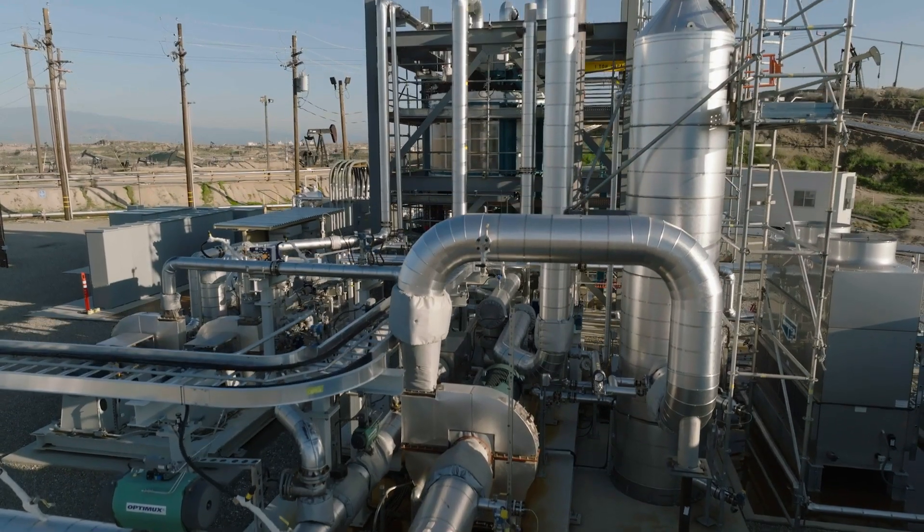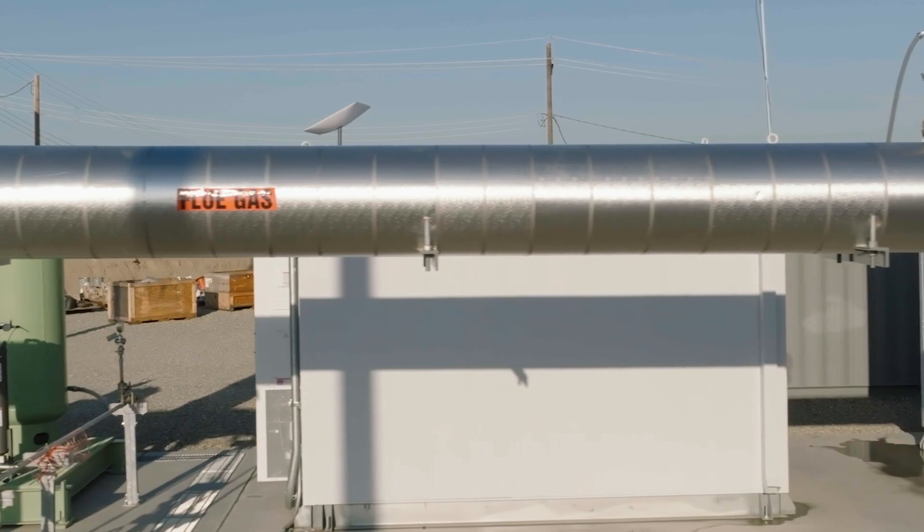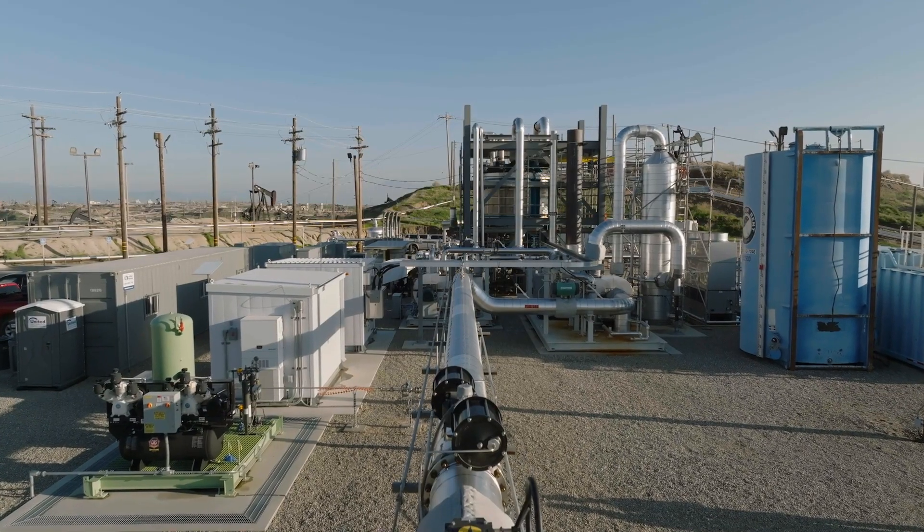Working with early adopters like Chevron is key because scaling up our manufacturing, testing the technology at various levels — not only at the pilot level but also at the commercial level — those are a key catalyst that we need to have from large companies like Chevron.